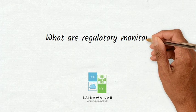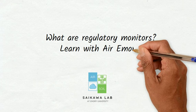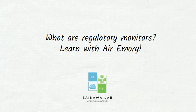So what are regulatory monitors? Let's learn with Air Emory, a subset of Saikawa Lab.